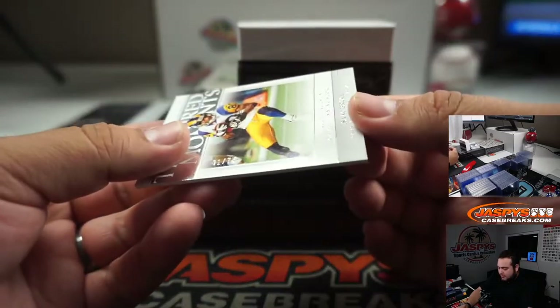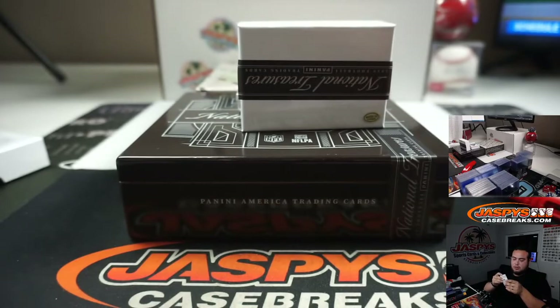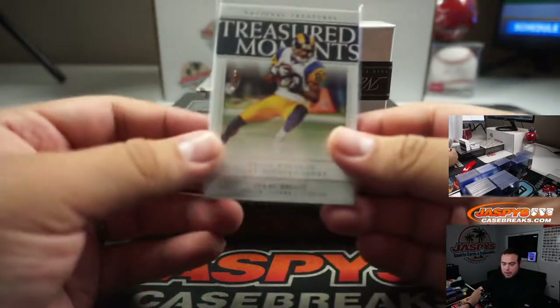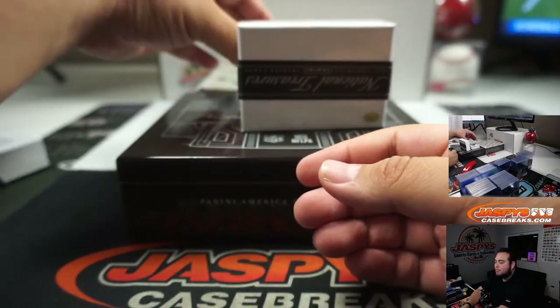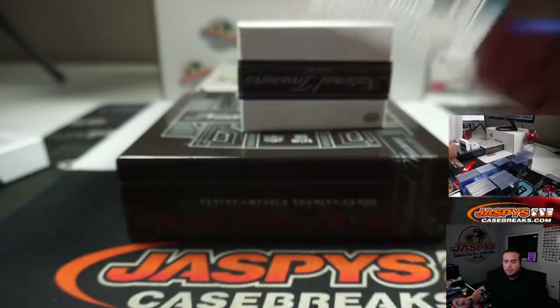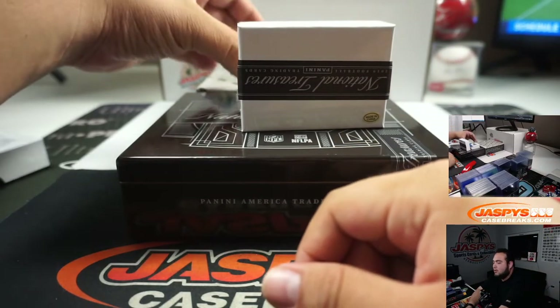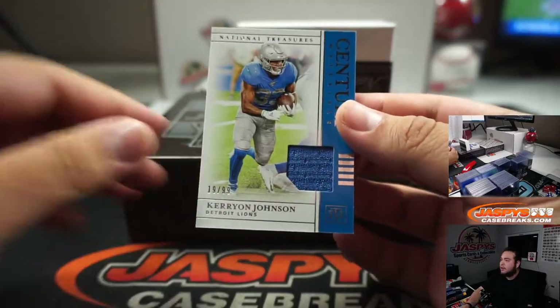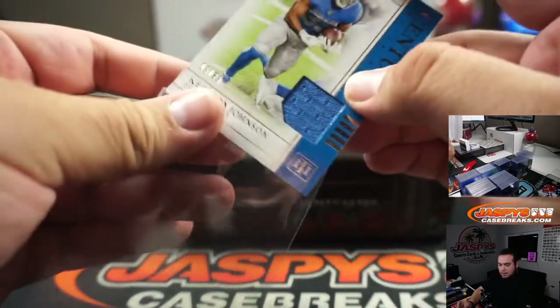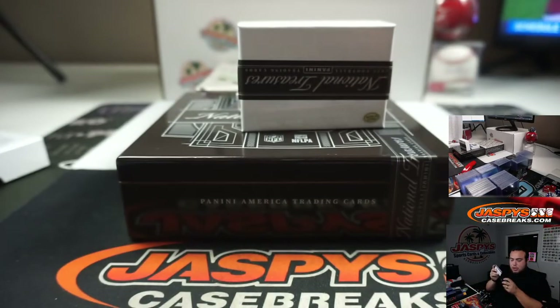Out of 75, Isaac Bruce - Rams going to Matt. Out of 250, Leonard Fournette for the Jaguars, random number block three - Ryan with that one. We've got Kerryon Johnson 19 out of 99 - Kerryon Johnson, Lions, going to John.